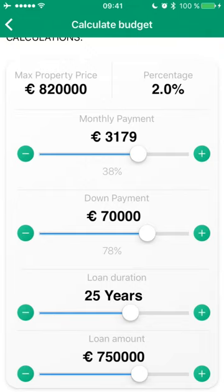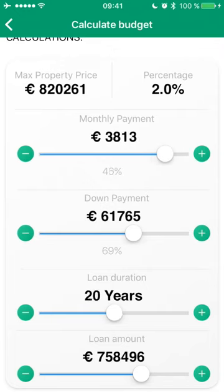I can now adjust loan terms to suit my needs and wishes. The app will automatically make sure the conditions set by BGL, like loan-to-value or payment-to-income ratios, are observed.